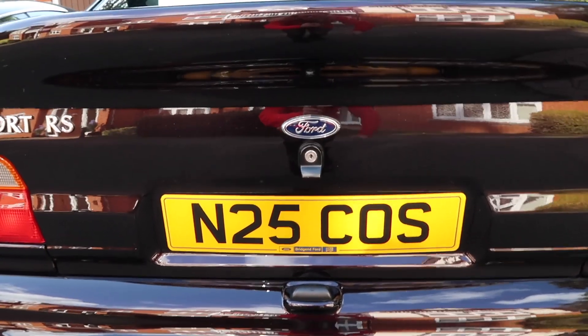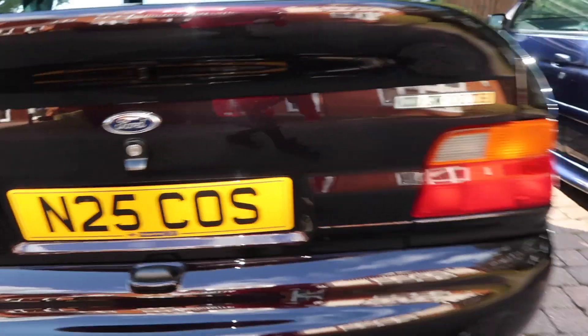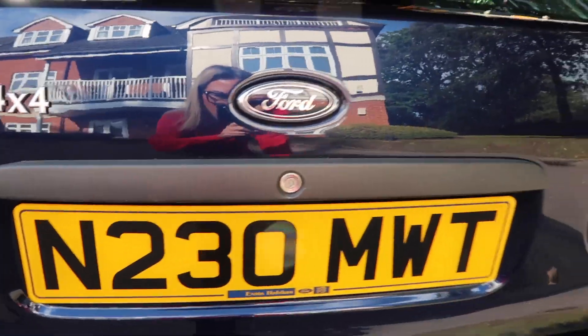Another notable difference is the boot lock. So we've got that style on the Escort Cosworth, and this bar on the RS2000.